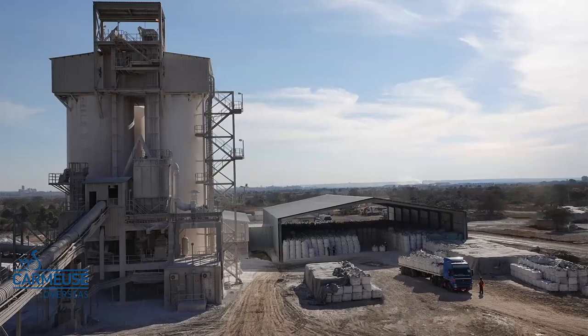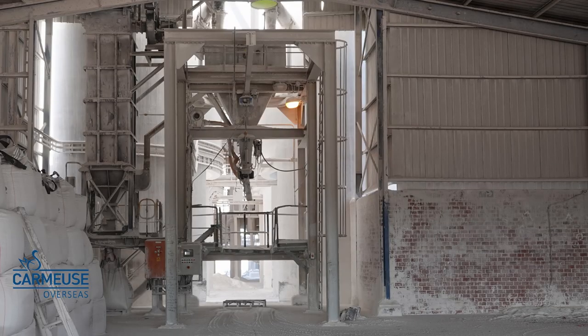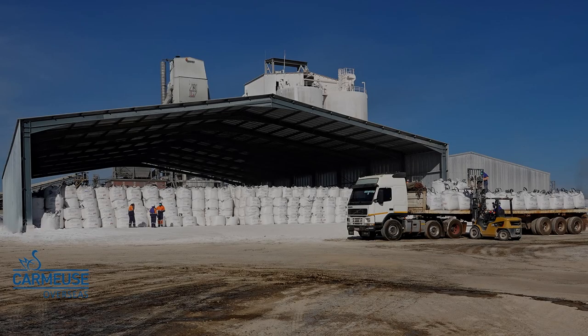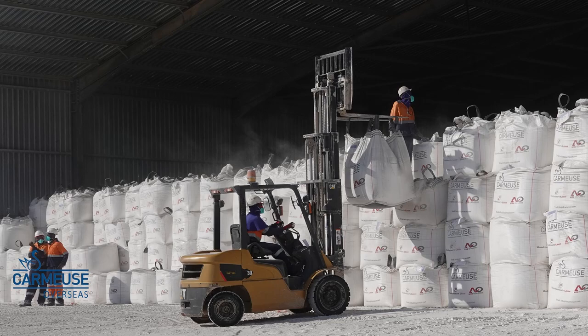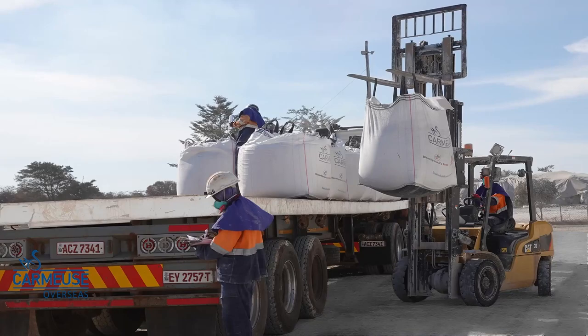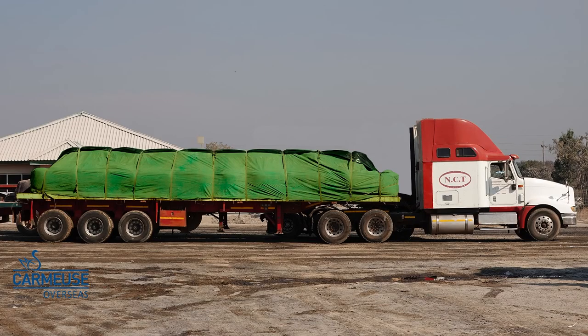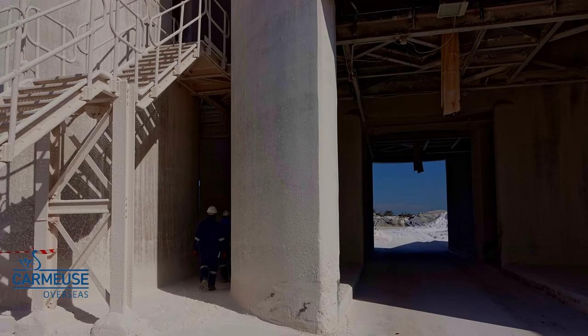Once the lime is produced, it requires storage, and we either put the lime into one of the four silos or we bag the lime directly into big bags, which are stored in a warehouse. Handyman's Lime is serving both the local and the export market with quicklime at present. Based on the orders from the clients, we load big bags onto trucks for delivery, or trucks can be loaded directly from underneath the silos.